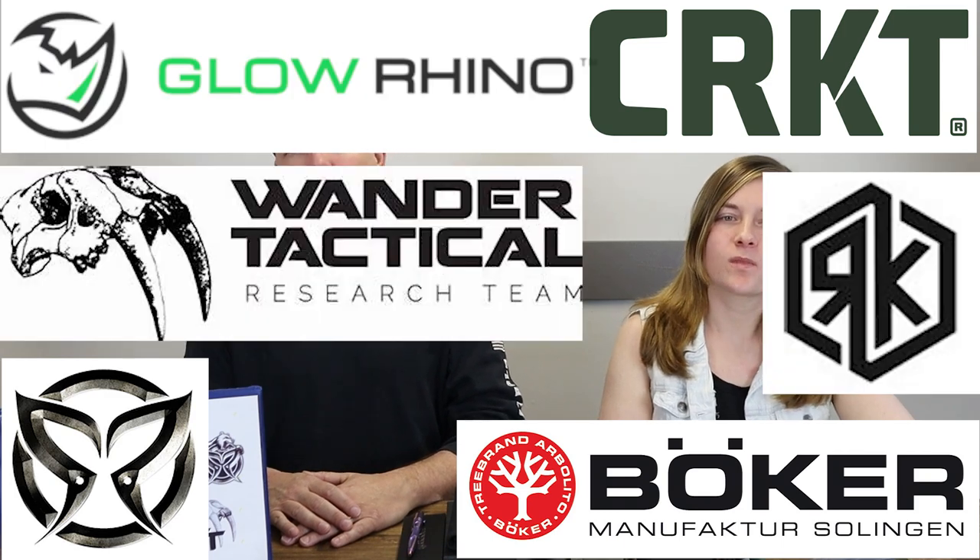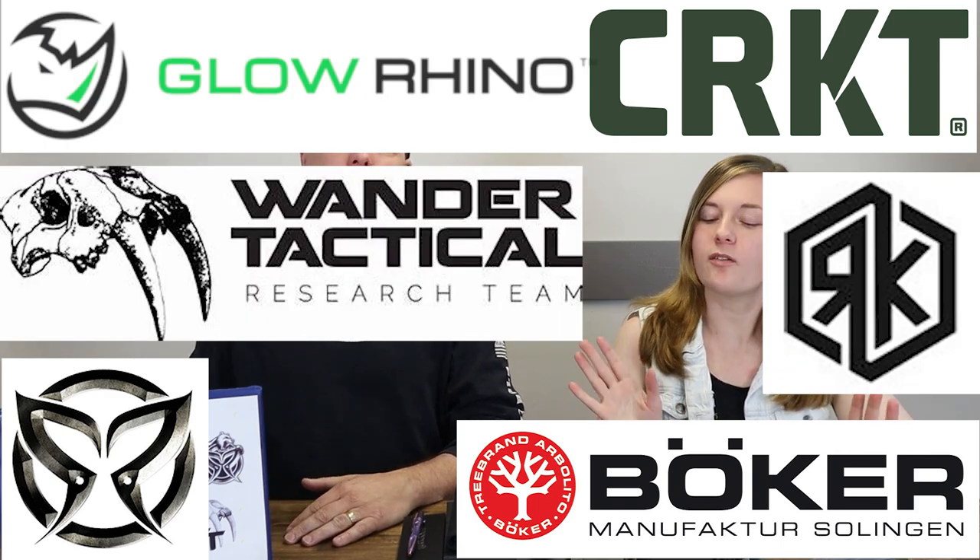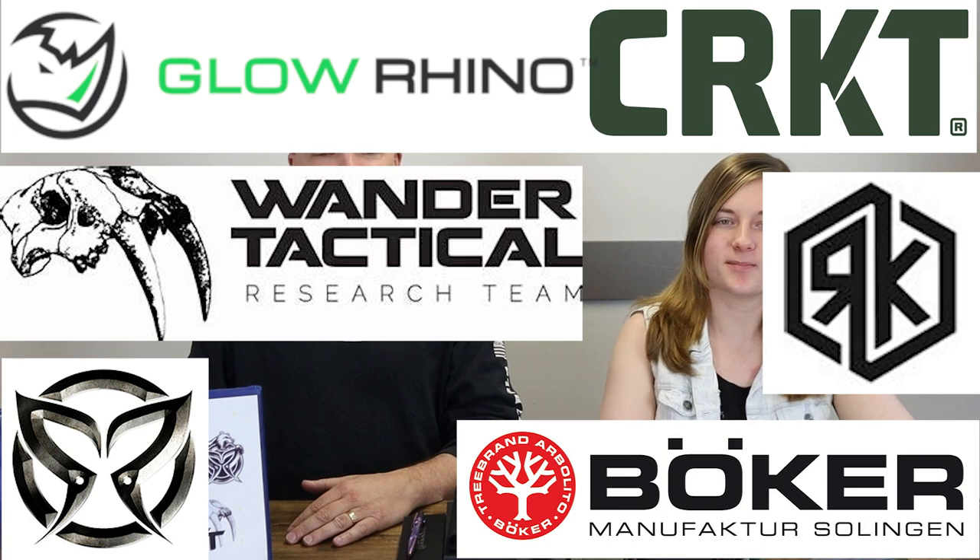We're back, fellow knife enthusiasts. I'm C and this is Joel, just Joel. AK Blade is back again — still trucking — this time carting new blades from PMP, CRKT, Boker, Rhyno, and Wander Tactical.